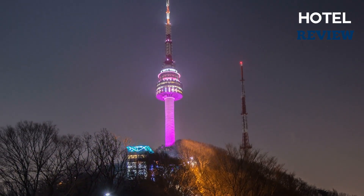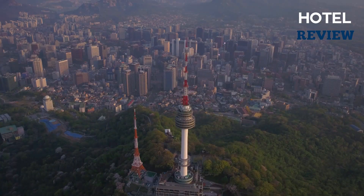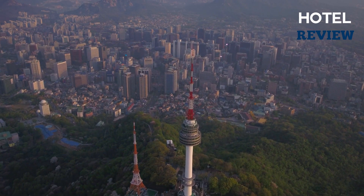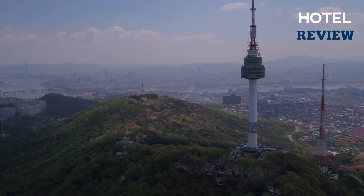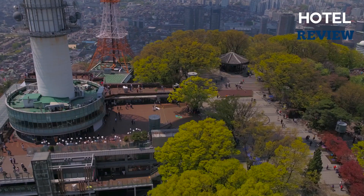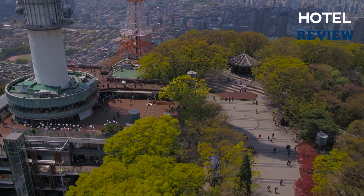The N Seoul Tower features several gift shops in addition to five different dining options. Although the tower offers spectacular views, the city may also be seen from other locations. With various themed lighting displays, the tower's outside computer-controlled LED lights provide a digital, visual cultural experience of Seoul.